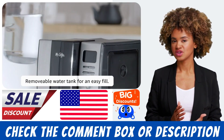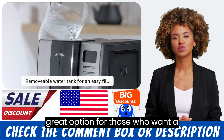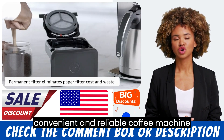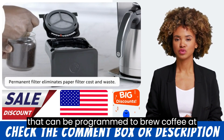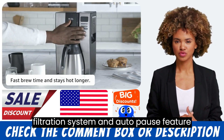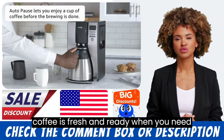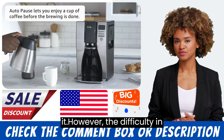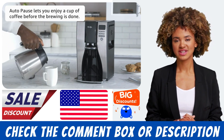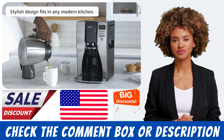Overall, the Mr. Coffee Programmable Coffee Maker is a great option for those who want a convenient and reliable coffee machine that can be programmed to brew coffee at specific times. Its water filtration system and autopause feature are great additions that ensure the coffee is fresh and ready when you need it. However, the difficulty in cleaning and the small capacity may be drawbacks for some users.